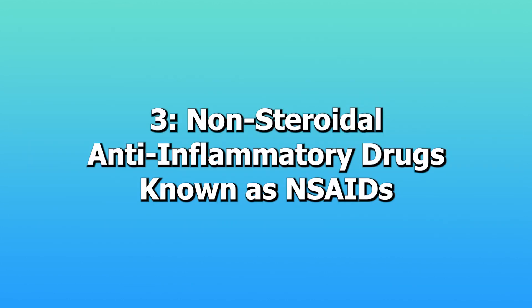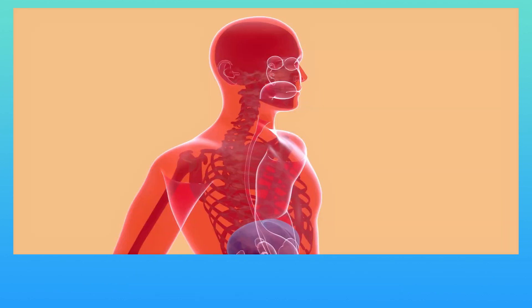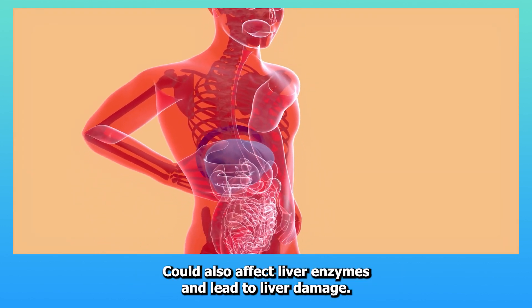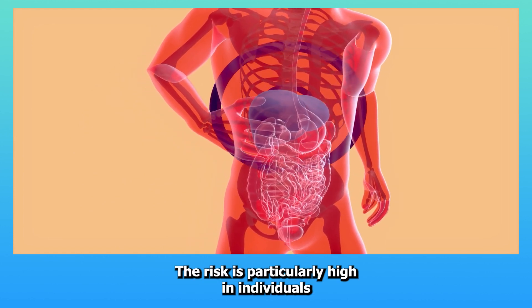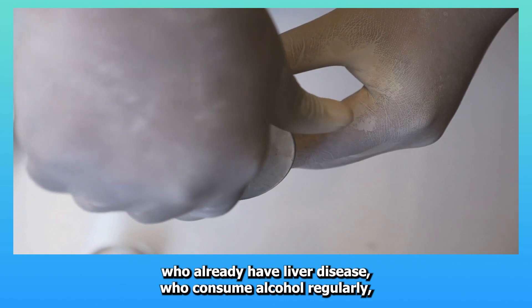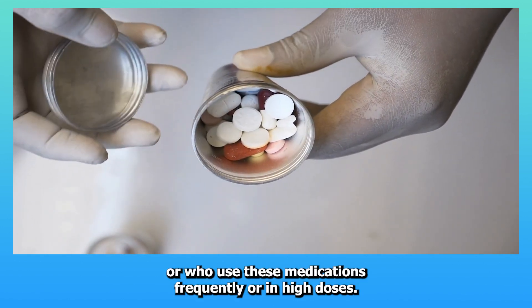Three: Non-steroidal anti-inflammatory drugs, known as NSAIDs. Drugs like ibuprofen and naproxen, used to relieve pain and reduce inflammation, can also affect liver enzymes and lead to liver damage. The risk is particularly high in individuals who already have liver disease, who consume alcohol regularly, or who use these medications frequently or in high doses.